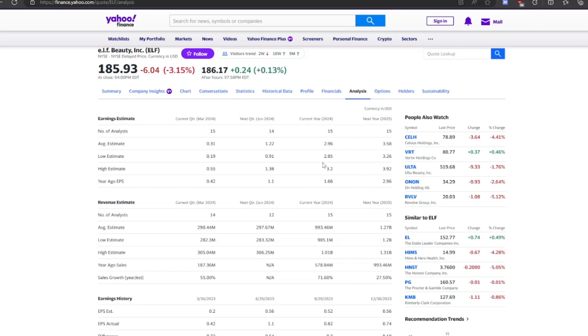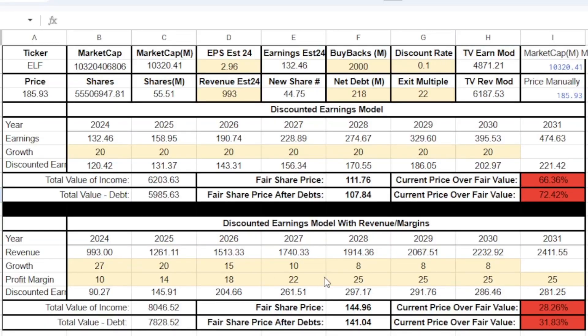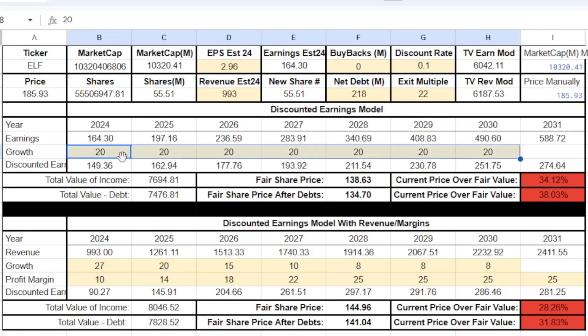Let's do some growth projections. I used analyst estimates for next year, and they don't really do buybacks so I excluded those. I used a 10% discount rate for a 10% return target, and an exit price-to-earnings multiple of about 22 at the time of sale — it might be higher given the growth runway, but 22 seems fair. Using 20% earnings growth for the next six to seven years, the fair share price comes out to about $138.